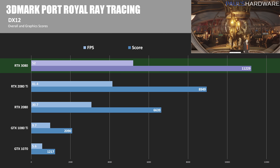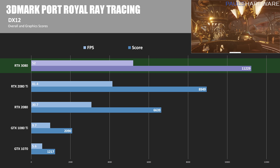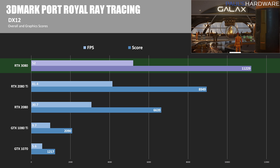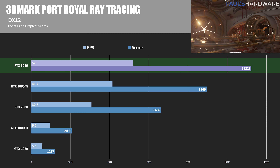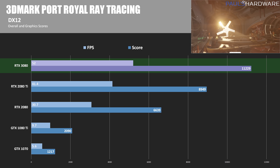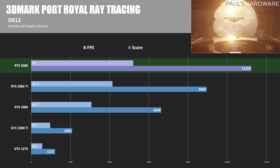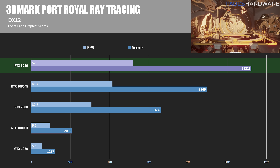We're starting off with 3DMark Port Royal, which is a synthetic ray tracing test. Nvidia says that the second-gen RT cores in these Ampere GPUs are 1.7 times as fast compared to the first-gen ones in the 20 series, and that does seem to be validated here. Comparing the RTX 3080 directly to the 2080, it clocked in a 1.69 times higher score. Compared to the 2080 Ti, it is 1.25 times as fast.